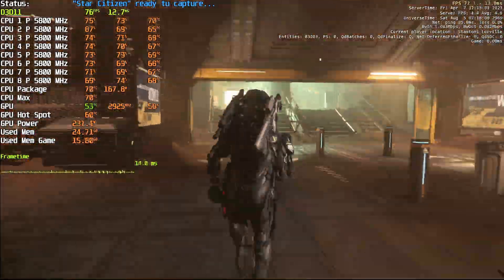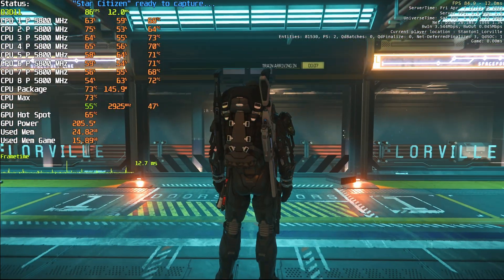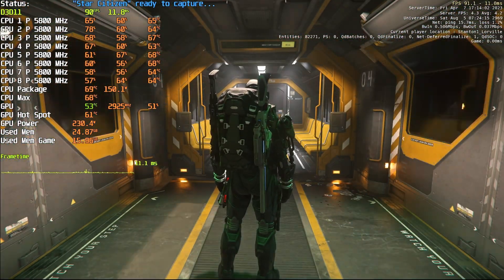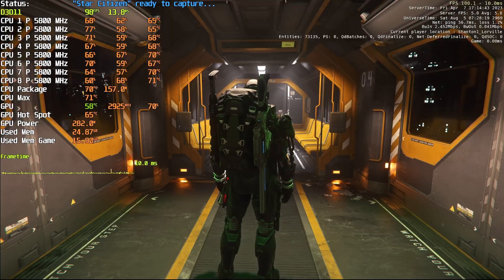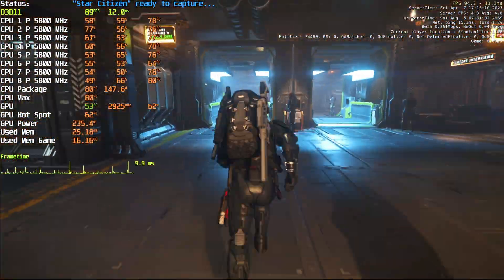We begin with Lorville. For each run and for all the results, we are taking the average of 5 runs. This is to account for the run-to-run performance variance you get from running different servers on Star Citizen. For the specs, please take a look in the description below — you'll find all the hardware used for this video, both the Intel system and AMD system.